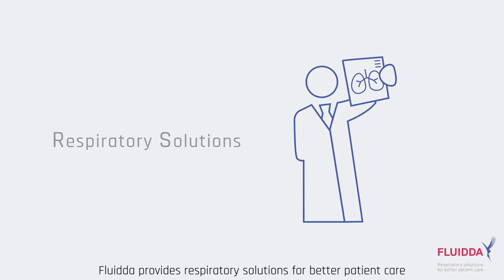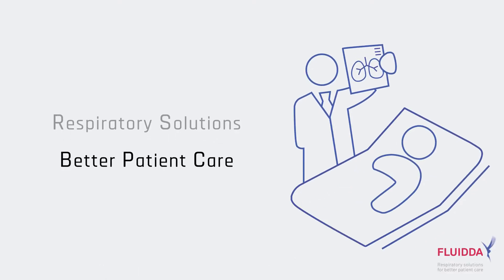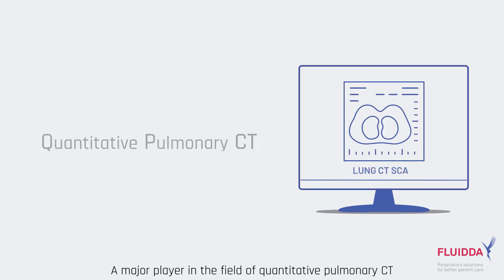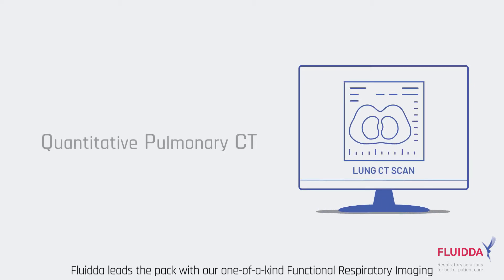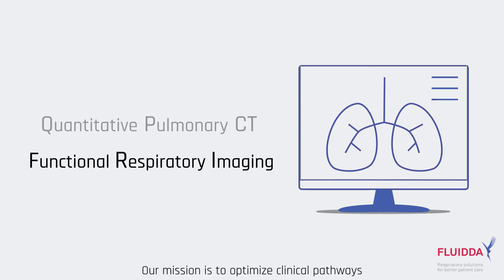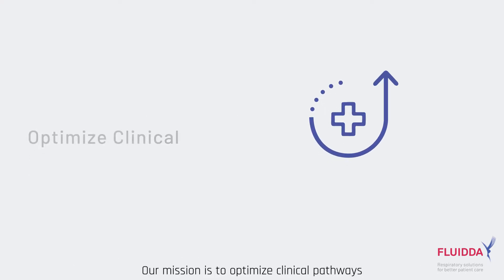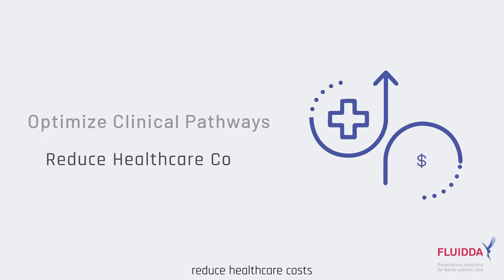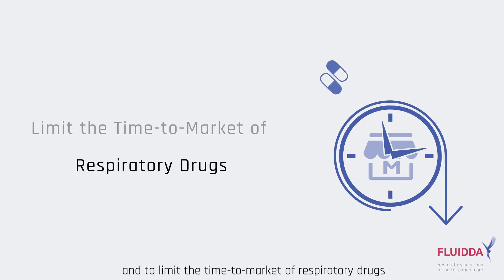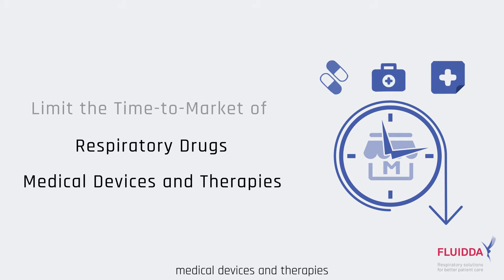Fluida provides respiratory solutions for better patient care. A major player in the field of quantitative pulmonary CT, Fluida leads the pack with our one-of-a-kind functional respiratory imaging. Our mission is to optimize clinical pathways, reduce healthcare costs, and to limit the time to market of respiratory drugs, medical devices, and therapies.